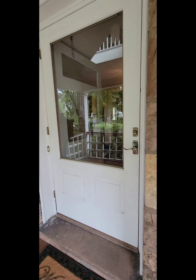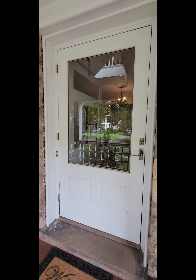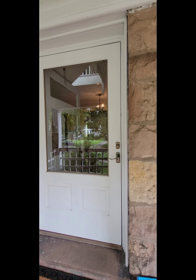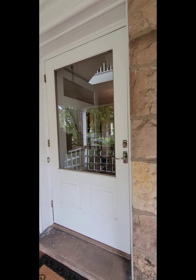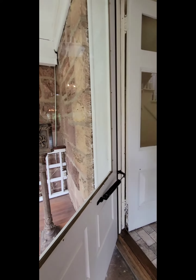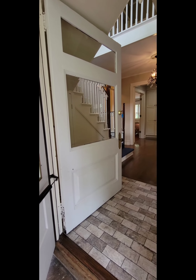Let's go inside. Is my camera doing this door justice? It's an oversized door with a large glass window pane — it's very, very pretty. Once we open this door, there is another door on the inside. So this is just the screen door, and that's the actual door. Really pretty.